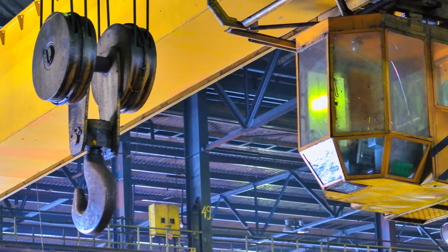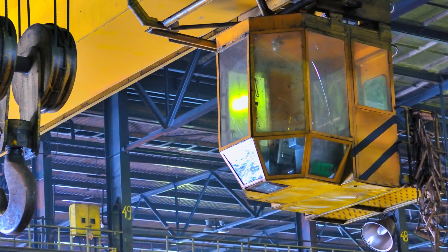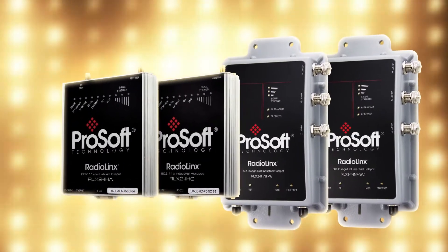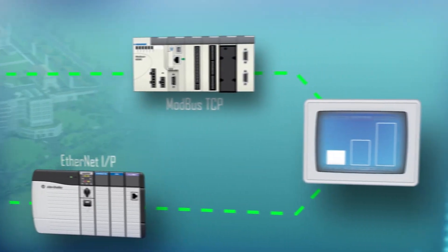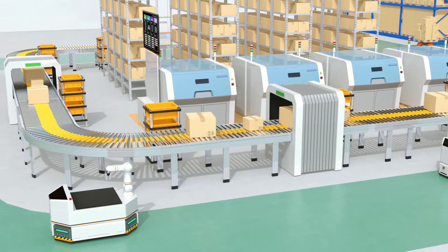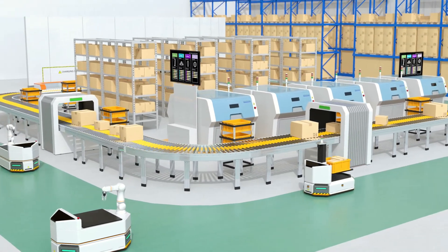This results in much less downtime and means employees don't have to make a dangerous climb up to work on the cranes. ProSoft Technology's fast-roaming industrial hotspot radios provide seamless networking for automotive skillet lines and automated storage and retrieval systems. These radios support ultra-fast access point switchover times with no loss of communication.